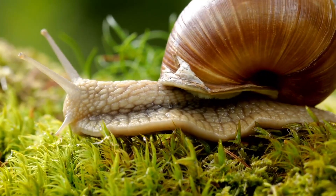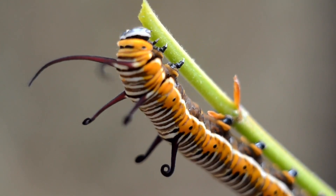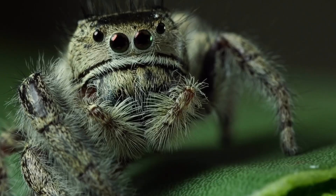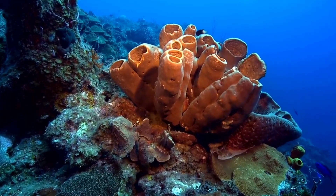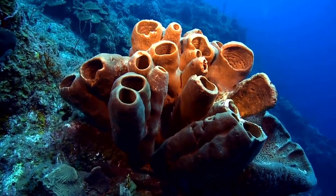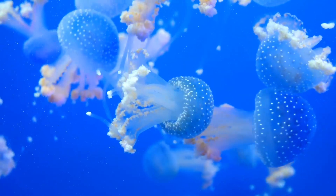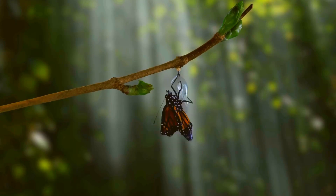Invertebrates are the largest group of animals on Earth — they make up about 97% of all animal species. They come in all shapes and sizes and they live everywhere, from the deepest oceans to the highest mountains. Their adaptability and diversity are truly remarkable. Whether it's the intricate web of a spider or the colorful display of a coral reef, invertebrates play crucial roles in their ecosystems. So next time you see a tiny insect or a beautiful jellyfish, remember the incredible world of invertebrates and how they contribute to the balance of nature.